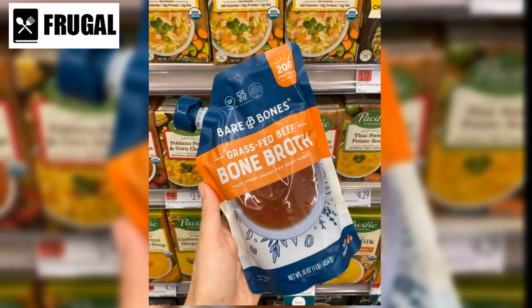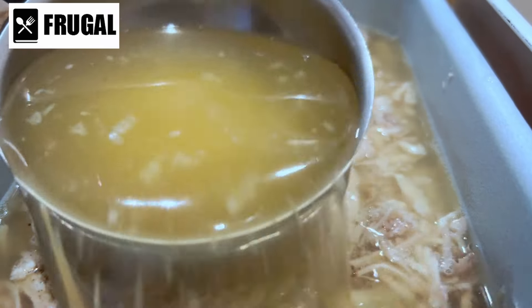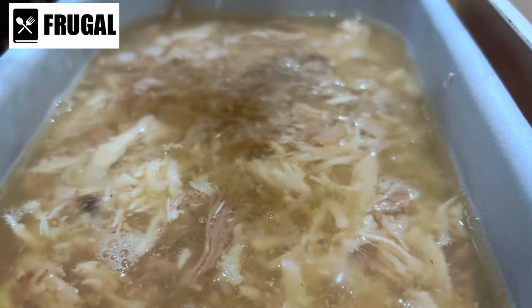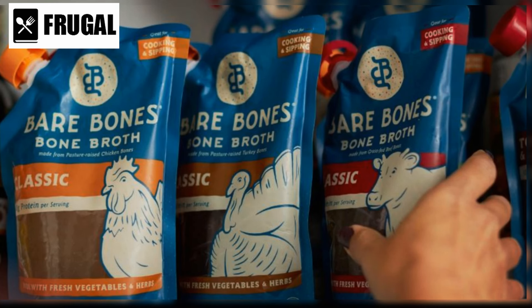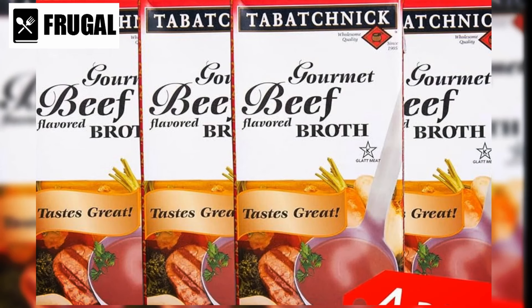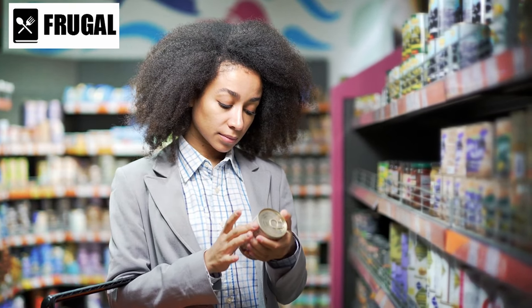Beyond their role as convenient meal solutions, shelf-stable soups and broths can serve as versatile ingredients in a variety of recipes. They can be used as flavorful bases for sauces, stews, or casseroles, imparting depth and richness to dishes with minimal effort. Furthermore, they can be employed as quick-cooking liquids for grains, pasta, or vegetables, infusing them with savory flavors and nutrients. In terms of nutrition, shelf-stable soups and broths can vary significantly depending on their ingredients and processing methods. While some options may provide valuable nutrients like protein, vitamins, and minerals, others may contain higher levels of sodium or artificial additives. It's essential to read labels carefully and select products that align with your dietary preferences and health goals.